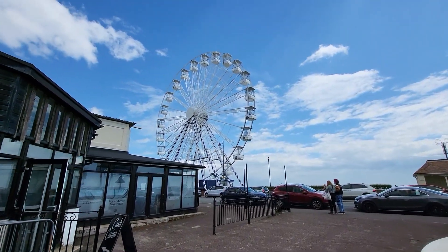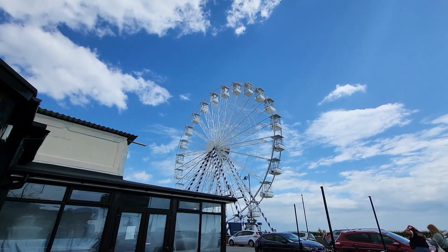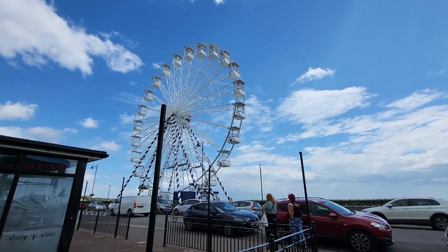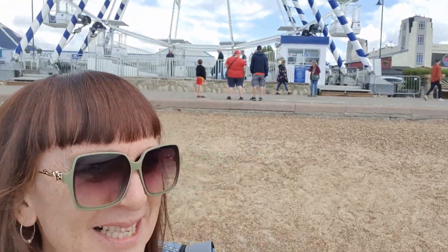Just across the way there, they've put up the big wheel again. I don't think it's open just yet — I saw them doing a bit of work on there earlier, so that should be up and running soon and I'll go on a ride. Here we are outside the big wheel. As you can see, it's open. It's only 6 quid to go on, so let's do it. See you on there.